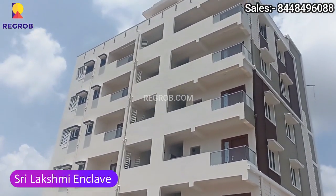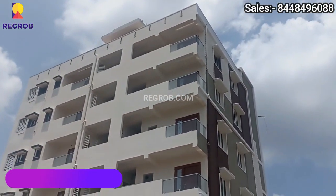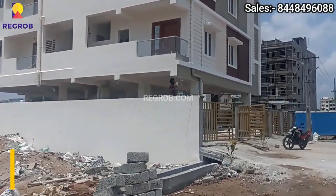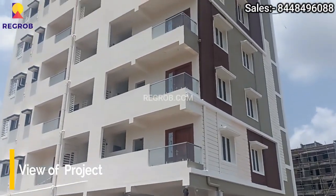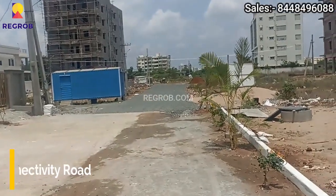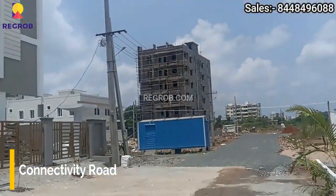Hi Viewers, so in this video we are at Shri Lakshmi Enclave. We are at the project site, and from here you can take the exterior view of the project tower. This is the side elevation view and here is the main connecting road.